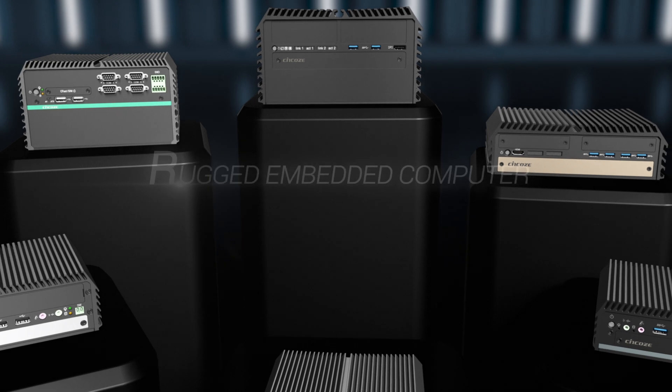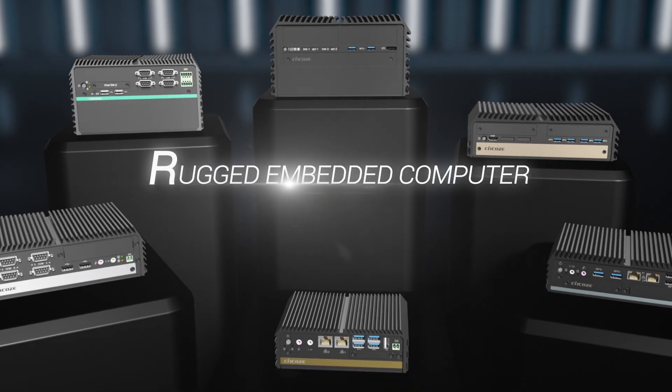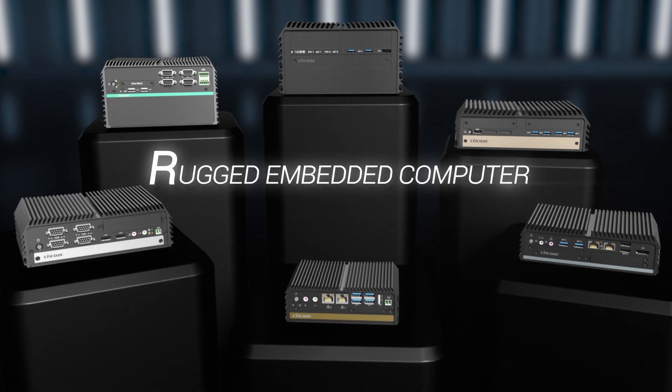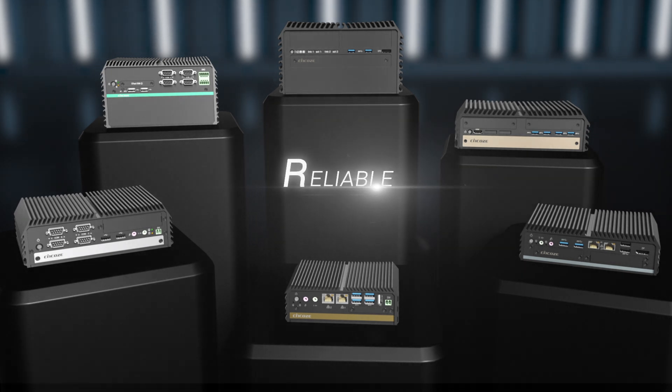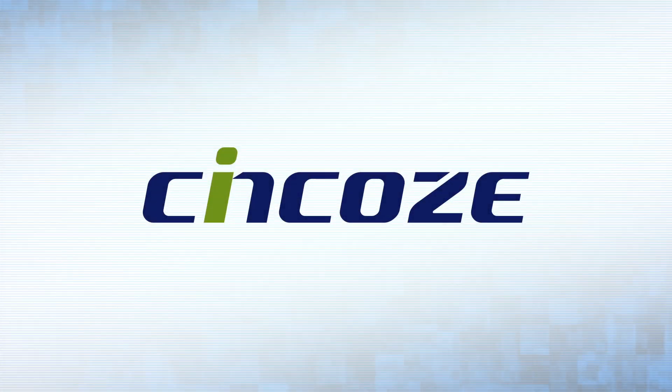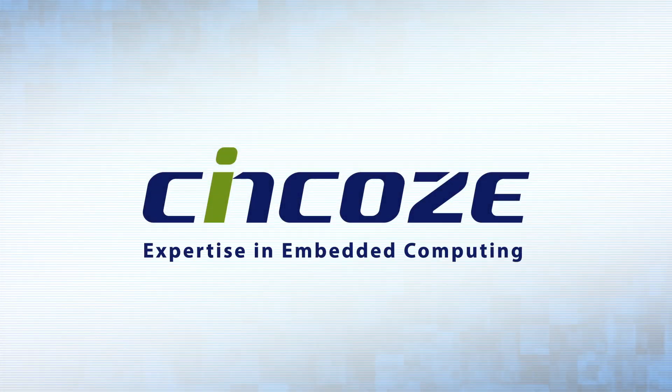Listening to the perspective of market demands, SYNCO's rugged embedded computers provide customers the best product solutions which are rugged, reliable, and application-driven. SYNCO: expertise in embedded computing.